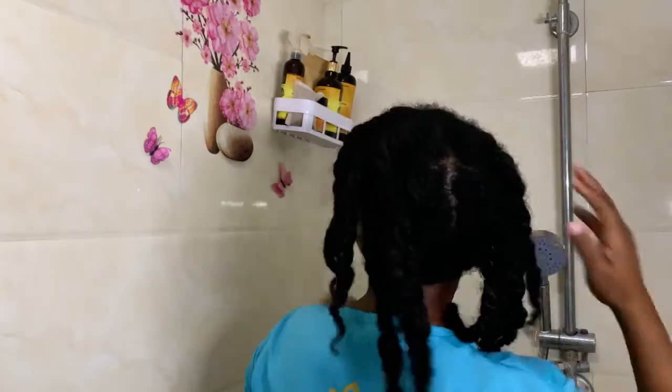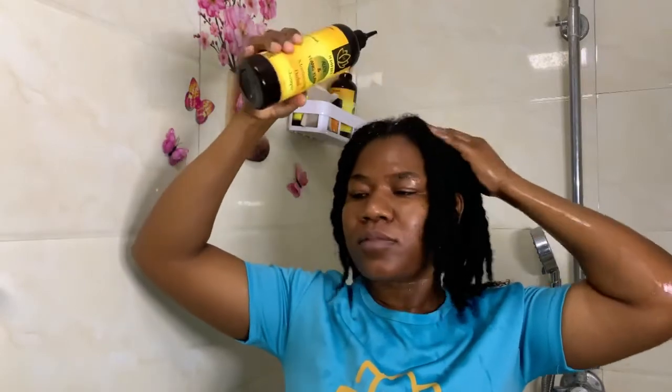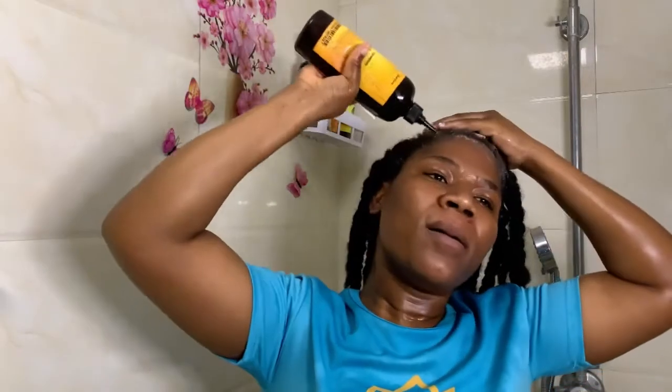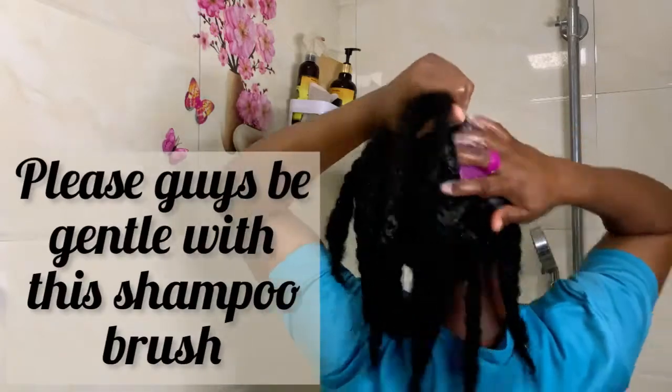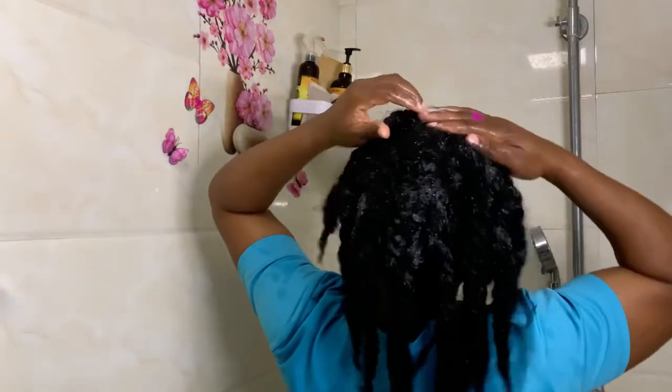Our mask is already prepared and now it's application time. This is the style I made last time, so I'm going to wash my hair in these twists and then unravel them to apply the conditioner. I'm going to wash my hair with just the shampoo alone.